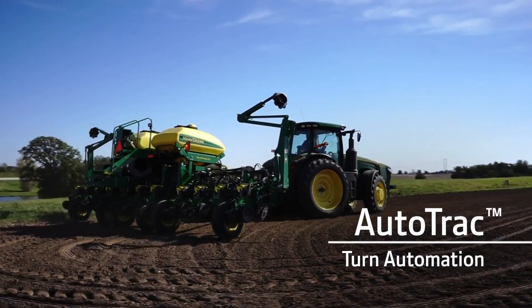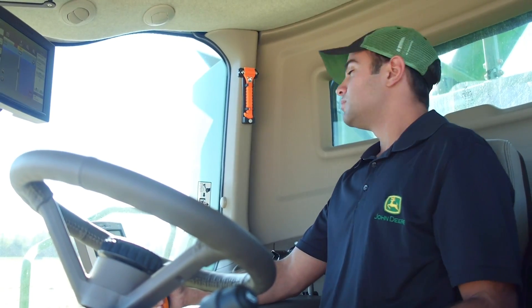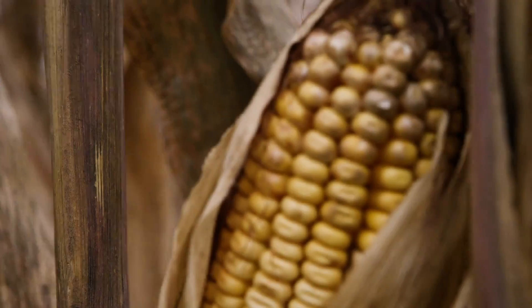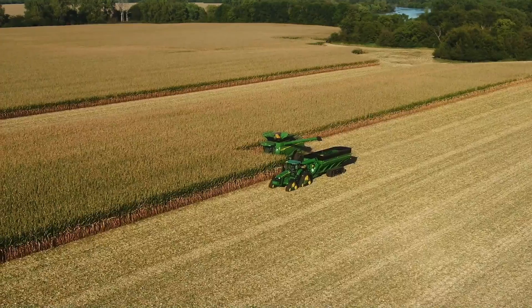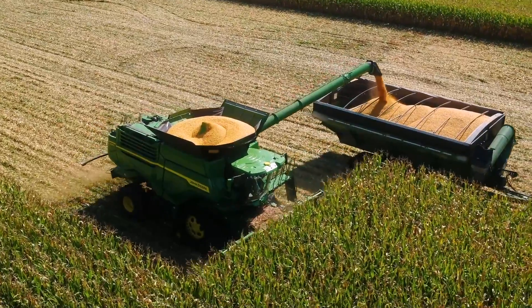AutoTrack turn automation takes the work out of headland turns during planting or tillage, letting you focus more on job quality and less on steering. At harvest, machine sync helps maintain combine efficiency by automating unloading on the go while reducing the risk of equipment collision.